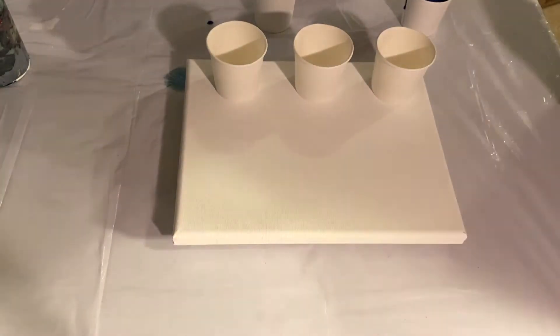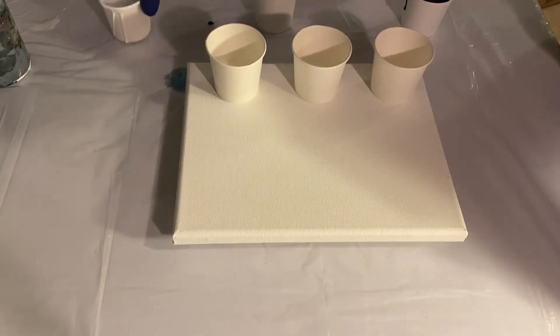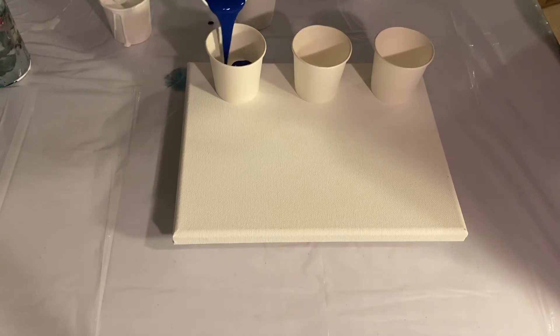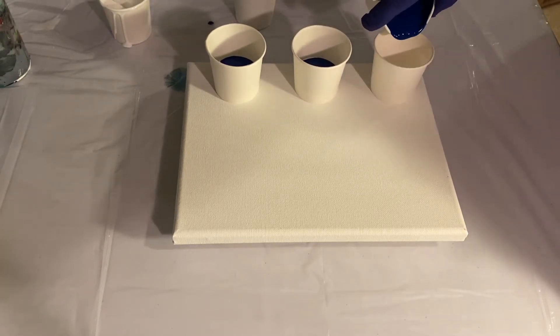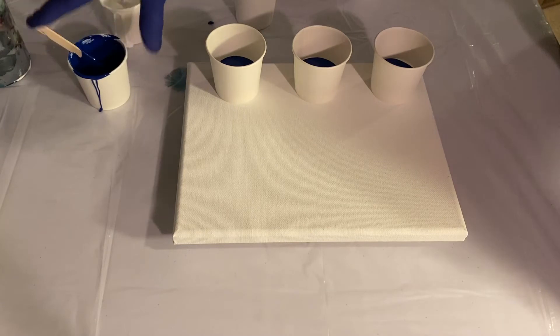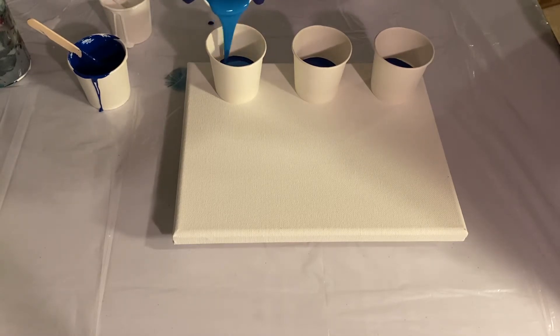So I'm going to go ahead and layer my cups. Gonna put white in first, and some of the Phthalo Blue. Sometimes I'm a little particular about layering my cups — I like them to look kind of like a parfait. But you can't see it in these paper cups. Let's put in this Lake Blue.